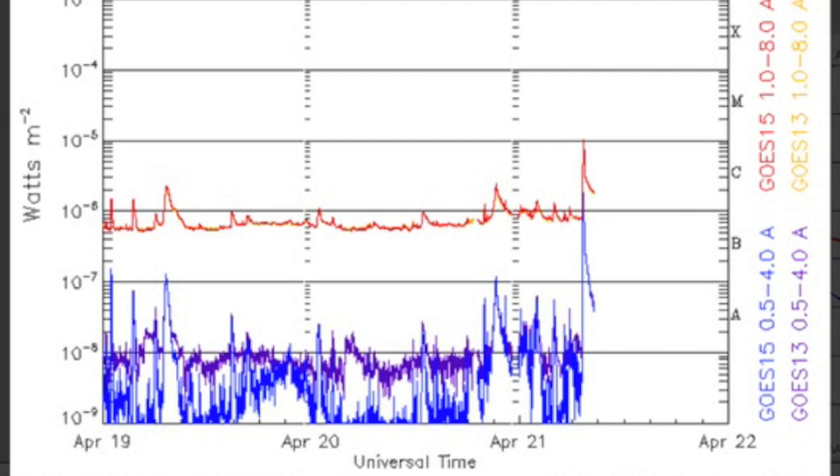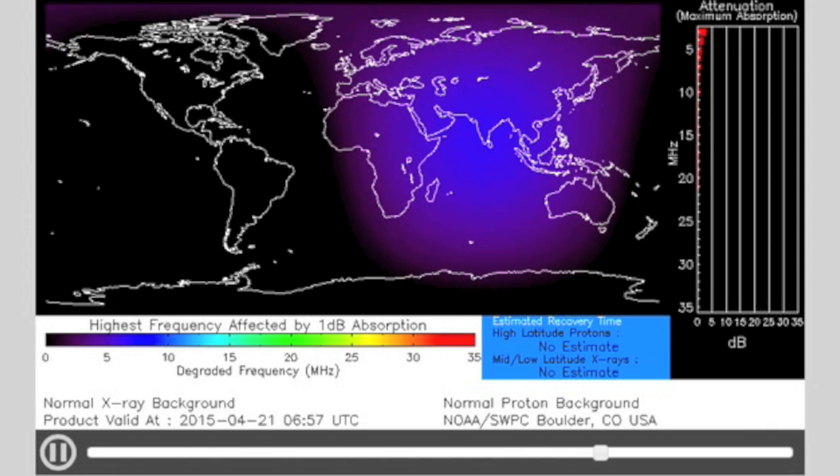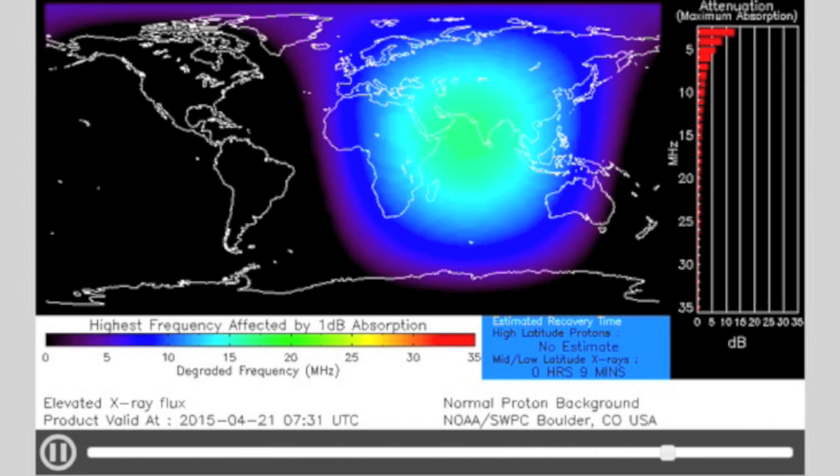An M-class solar flare, the lowest level, M1 only, but still caused a level 1 radio blackout. It may fire more as it heads for the backside of our star.